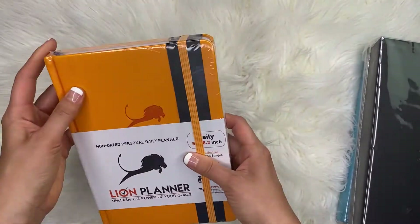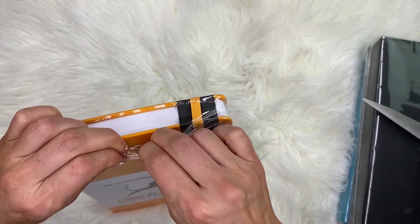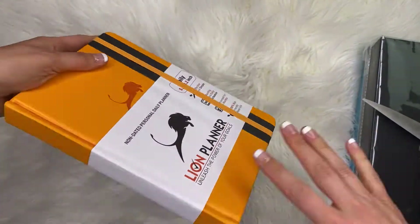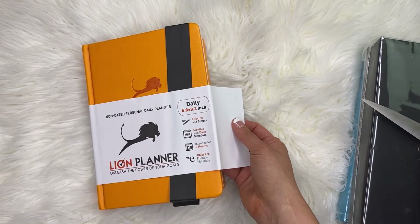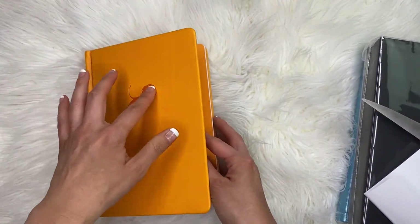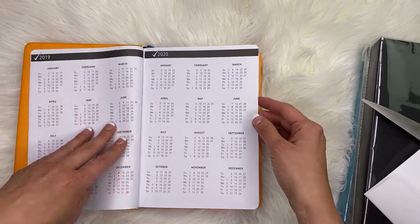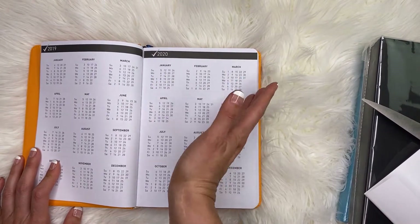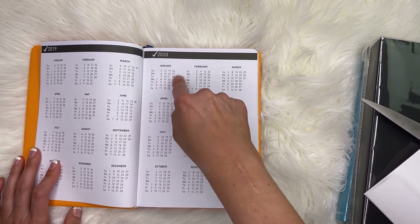Now let's look at the lion planner. This one was shrink-wrapped enough that I needed scissors to open it. It looks very similar to the others — all hardbound. It has the wraparound. This one covers monthly and daily and is a six-month, half-year planner. It has debossing and then the Lion Planner personal information page. 2019 is gone — not sure when this was printed. And here's 2020, but they've flipped the calendar layout, which I'm going to say is weird and counterintuitive. The days of the week are on the left and the week numbers go vertically.